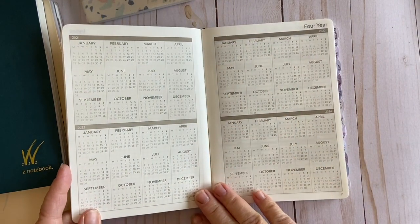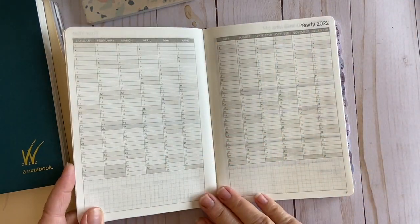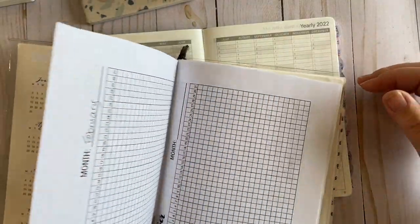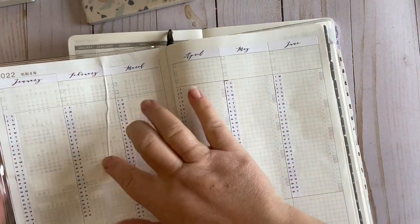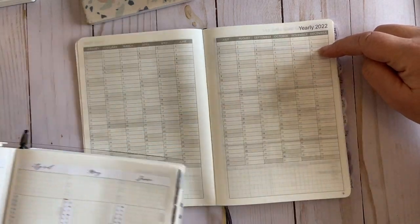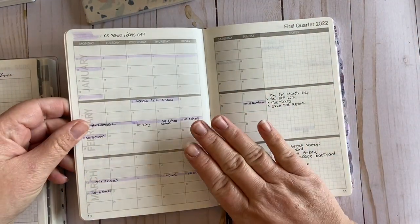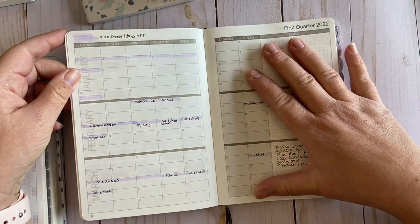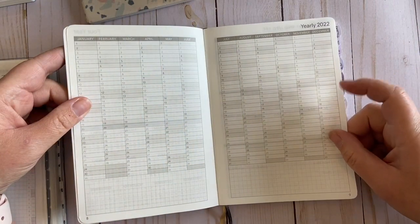Then you have your four-year calendar overview, 2021 to 2024. Then you have your yearly, which is extremely similar to the Cousin. One thing I actually really like about the Wonderland that the Cousin did not have is a more detailed kind of overview of each month — you could use it as a tracker for birthdays, finance tracking, weight, activities, steps, minutes outdoors, all kinds of stuff.